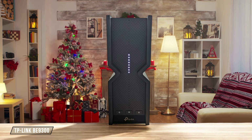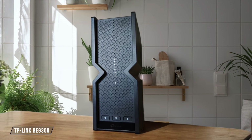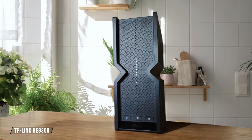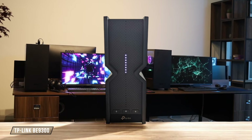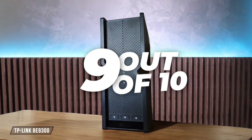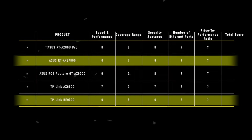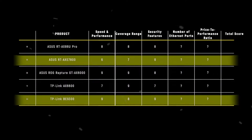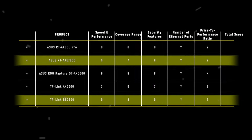TP-Link B9300 takes the lead with its comprehensive Home Shield Security Suite, including real-time IoT protection, intrusion prevention, and DDoS protection. The inclusion of WPA3 encryption and various VPN options make it a top contender in this category — 9 out of 10. The TP-Link B9300 and Asus RTX 7800 tie as winners in this category, both scoring 9 points, thanks to their comprehensive security features and advanced protection mechanisms.